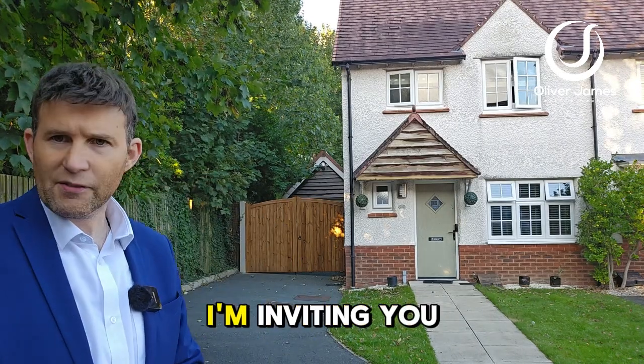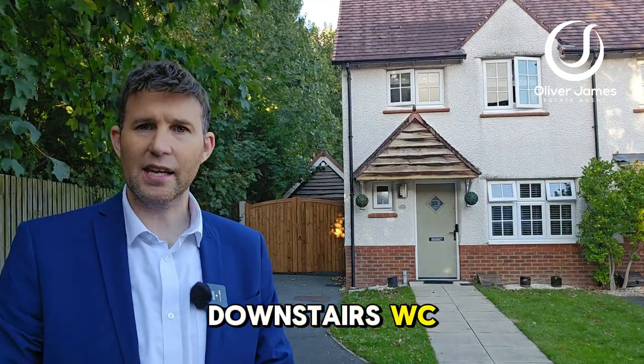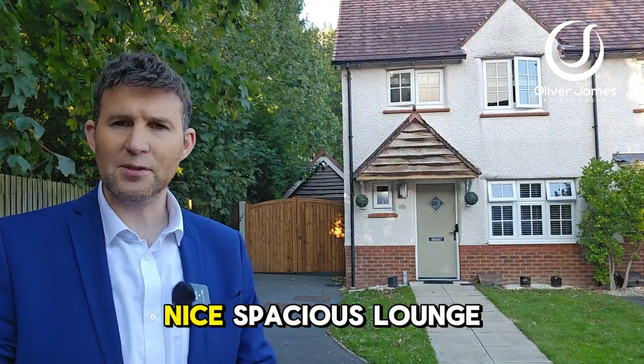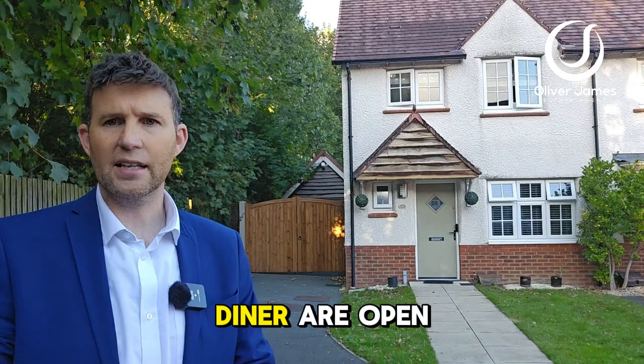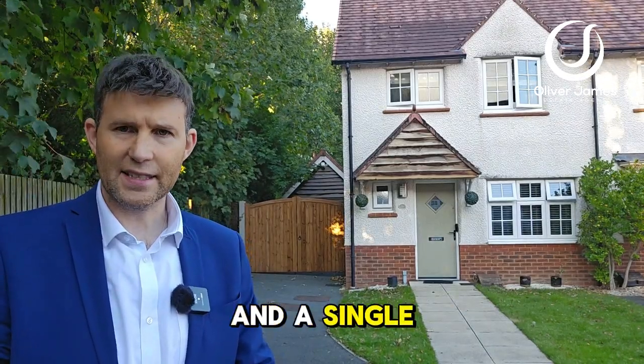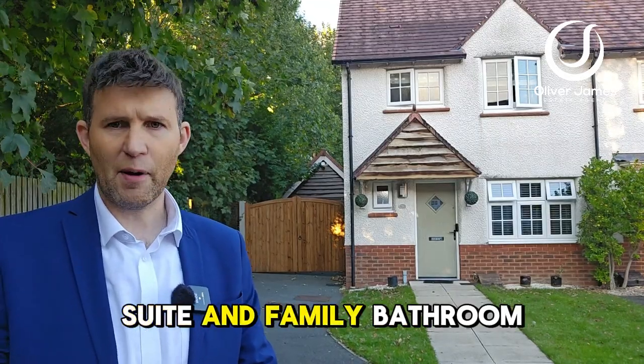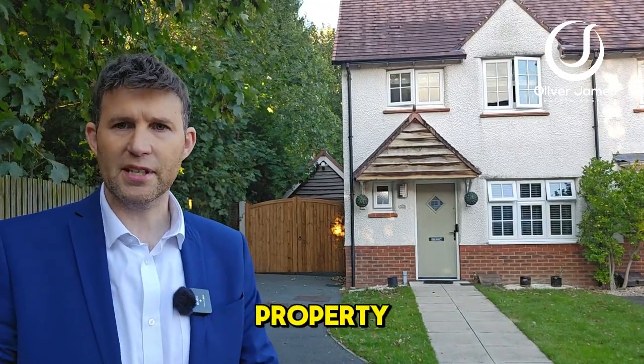Inside, I'm inviting you to join me on a tour of the property. You've got a downstairs WC, nice decor throughout, a nice spacious lounge, and a kitchen-diner open plan with integral appliances. Upstairs, two double bedrooms and a single. The main bedroom is also complemented by an en-suite, and a family bathroom finishes off the inside of the property.